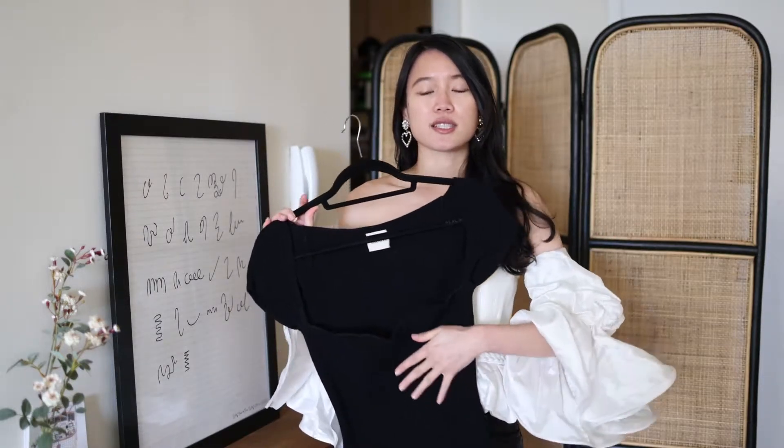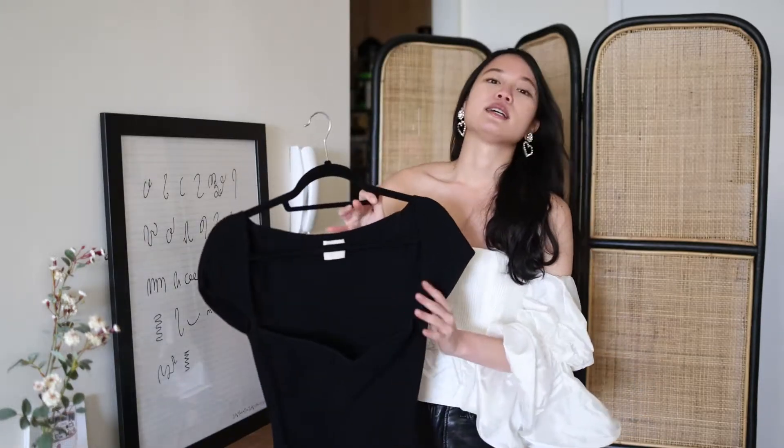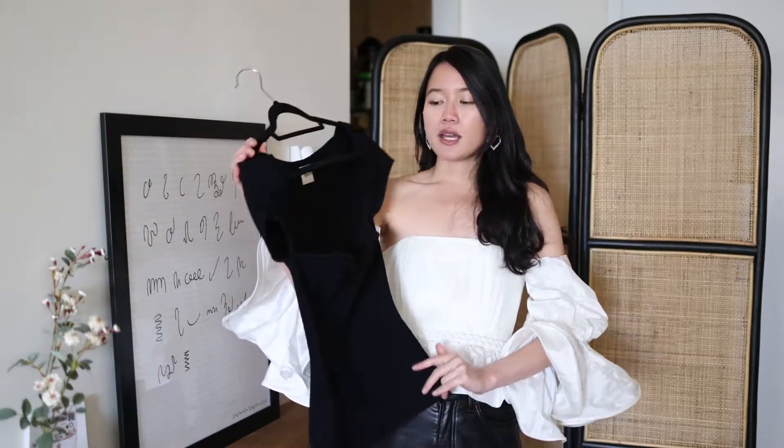The price tag is $860, and it's a size medium. Kate tops actually run really small, so a medium was perfect for me. I love this top because I can pair it in so many ways.